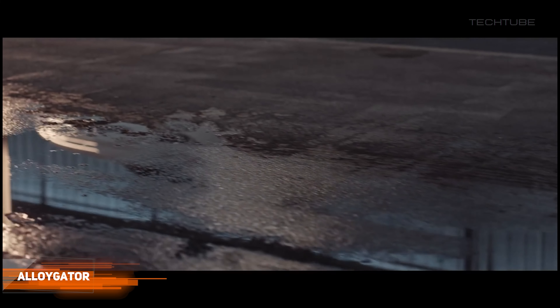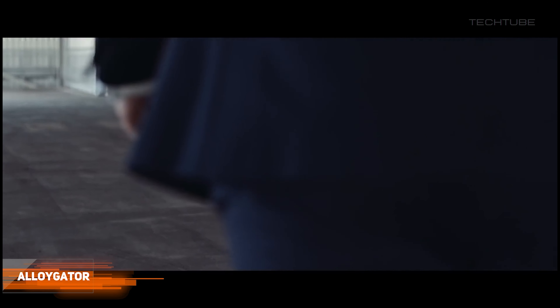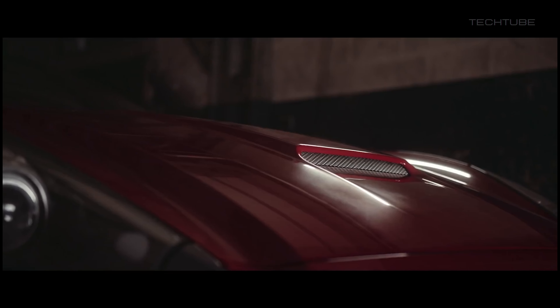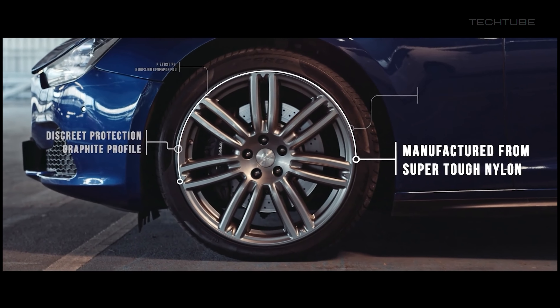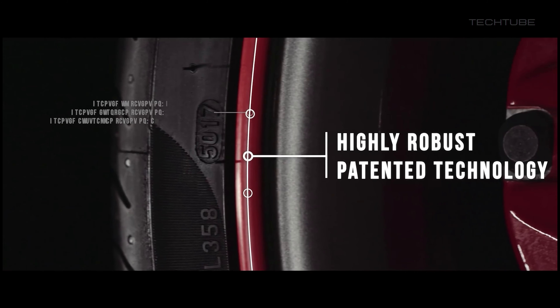Alloy gaiters are a type of wheel protection designed to protect the edges of alloy wheels from damage. They are made of a durable, flexible plastic material that is custom-fitted to the shape of your wheels. When installed, the alloy gaiters sit between the wheel and the tire, providing a barrier that helps to prevent curb damage, scrapes, and other types of wear and tear.